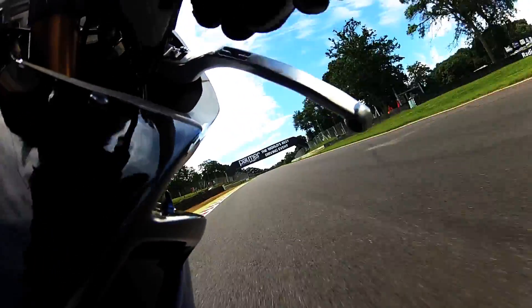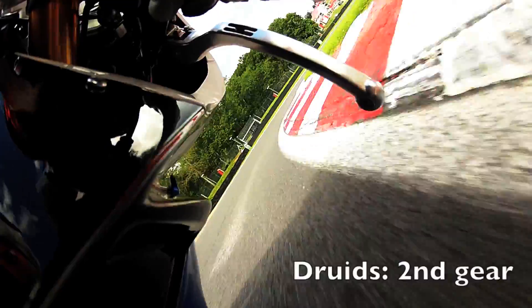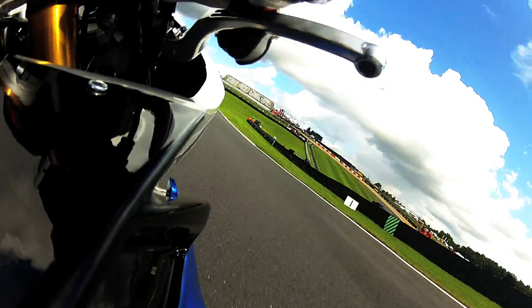Up the hill into Druids, down into 2nd, turning in quite early and keeping it quite tight here because it's a slow corner — just taking the shortest way round and then picking it up, driving it down the hill, only using about two-thirds of the track on the exit.